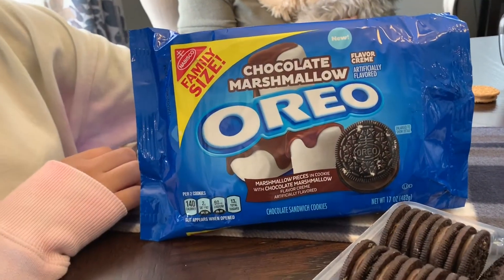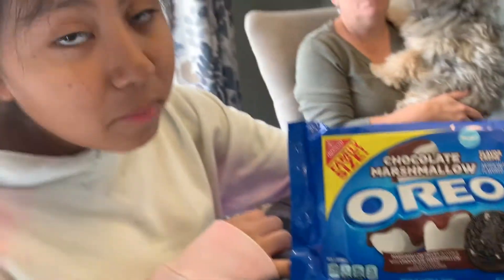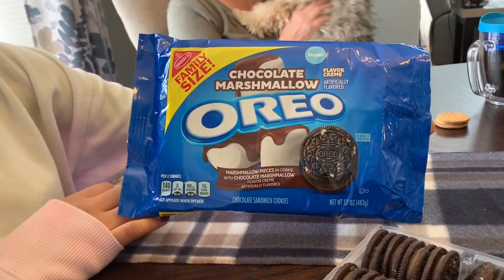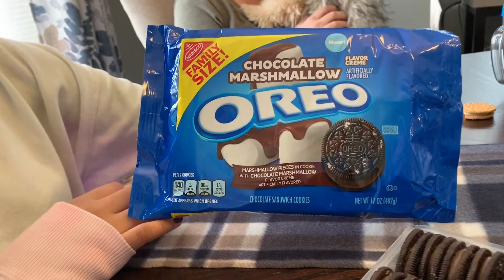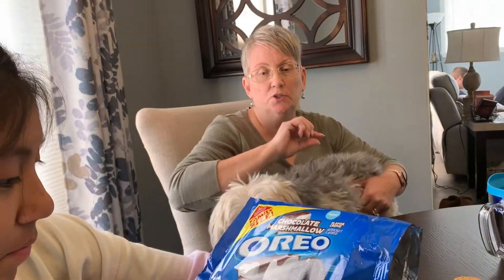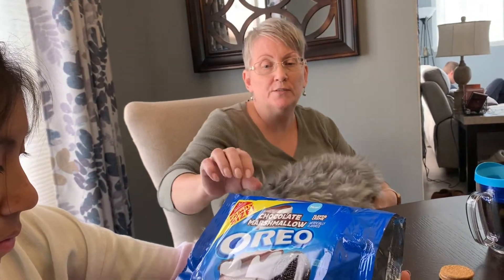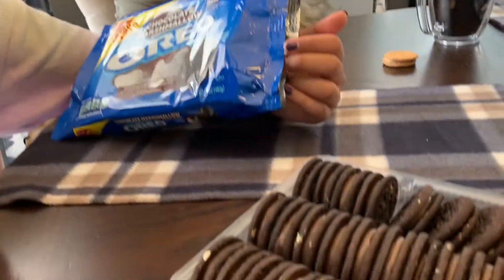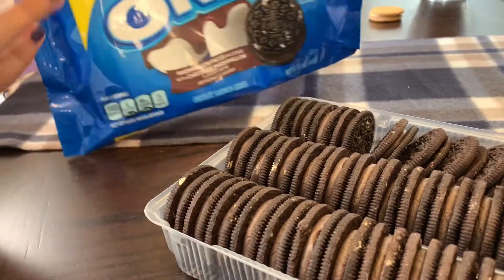The first one — I don't think I've ever seen these before. Have you ever seen them, Abby? No, and Michelle's never seen them either. These are Chocolate Marshmallow Oreos — they look yummy! They have a marshmallow center and what looks like a chocolate coating on the packet.